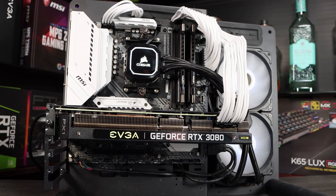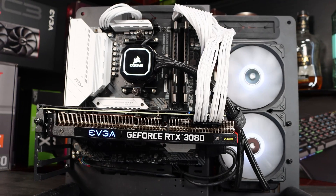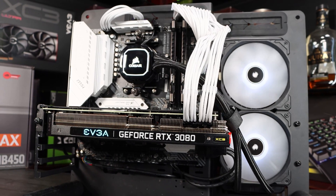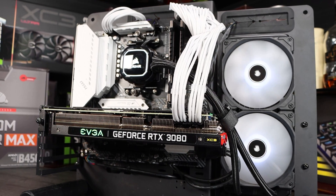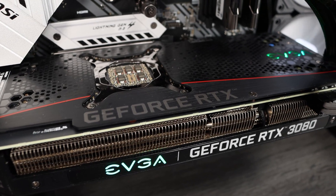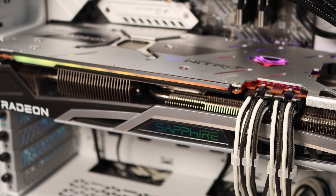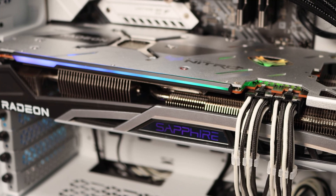We tested both GPUs on the same test bench. Our system comprises a Ryzen 5800X CPU with PBO enabled but no additional overclocking, 16GB of 3600MHz CL16 RAM, and a 1TB Sabrent Rocket 4 NVMe SSD. It's powered by a Fractal Design Ion 860W Platinum power supply, and the motherboard is a B550M Mortar Wi-Fi.